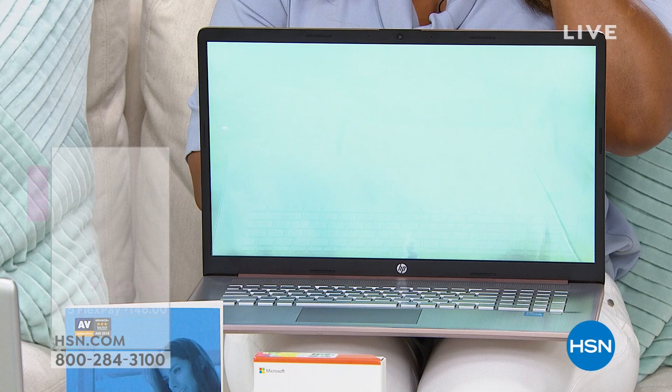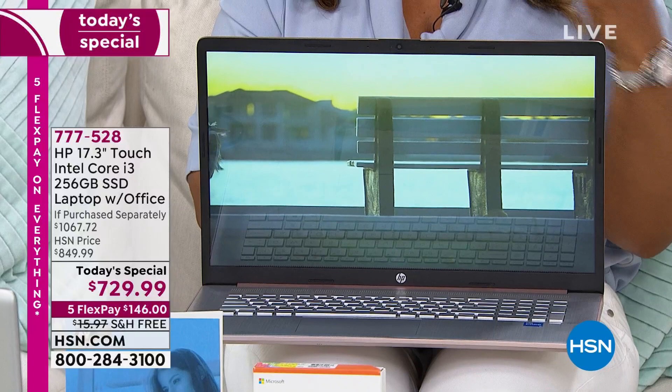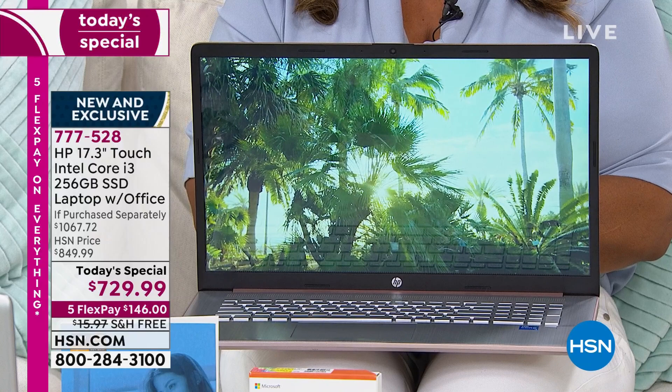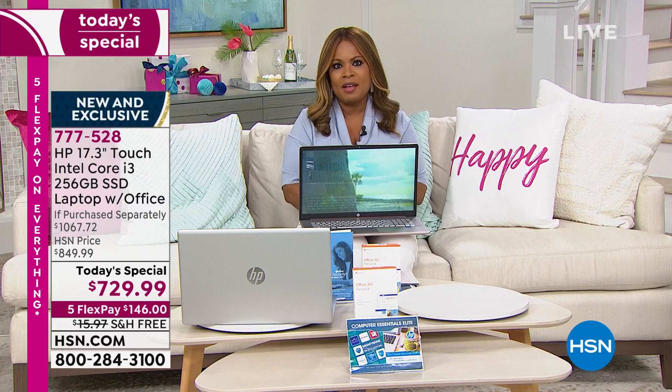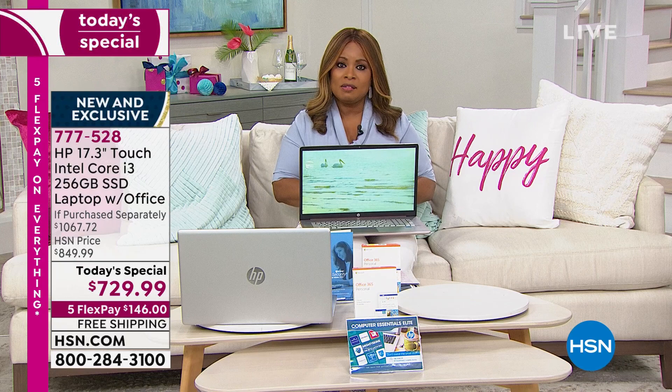Look no further if you're looking for fast, powerful, and new. I've always said you want to buy the fastest computer, the most feature-rich computer that you can afford. And this is it — it is our incredible Today's Special. All brand new, completely exclusive, available in rose gold or silver. At $729.99, you are looking at a computer that is totally exclusive to HSN, so you can't buy this anywhere else. We give you 30 days when you shop with us to love it or return it.